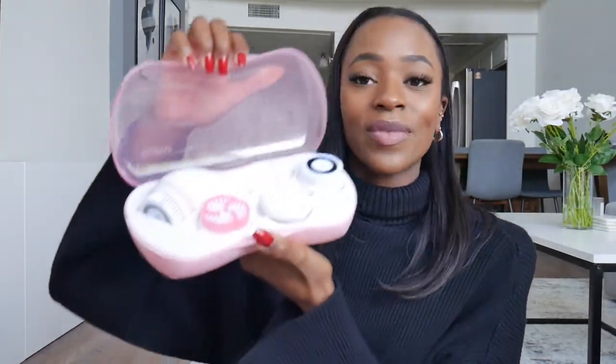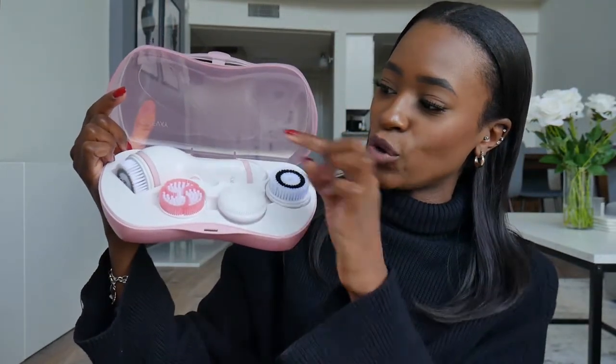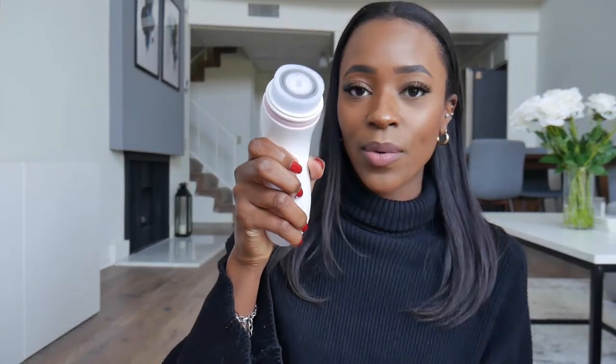The next item is this facial cleansing brush. I recently bought a new one because I honestly don't even know where I put my first one, but I'm loving it so much I had to rebuy it. It comes with the device and three extra brush heads, and one silicone attachment. It has two different settings — a slower one and a faster one.